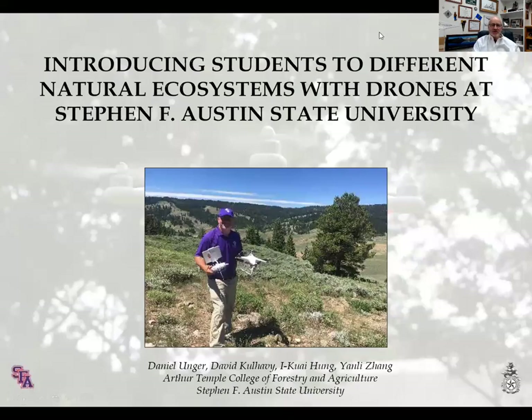Good morning from Stephen F. Austin State University. I'd like to take this opportunity to thank all of you watching this to learn how we at Stephen F. Austin State University use drone technology to introduce students to different natural resource ecosystems they typically can't see or visit during a typical afternoon lab session.